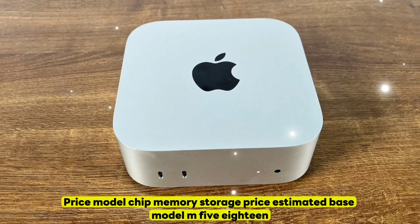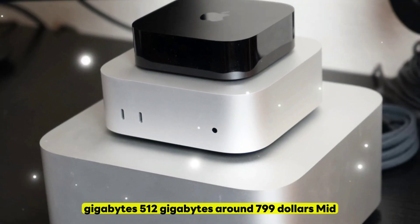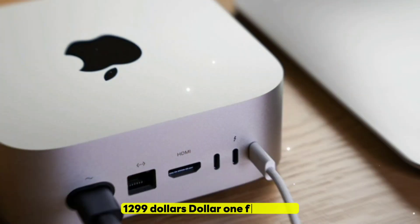Pricing — Base Model: M5, 18 gigabytes of memory, 512 gigabytes storage, estimated around $799. Mid-Range: M5 Pro, 36 gigabytes of memory, 1 terabyte storage, estimated $1,299.